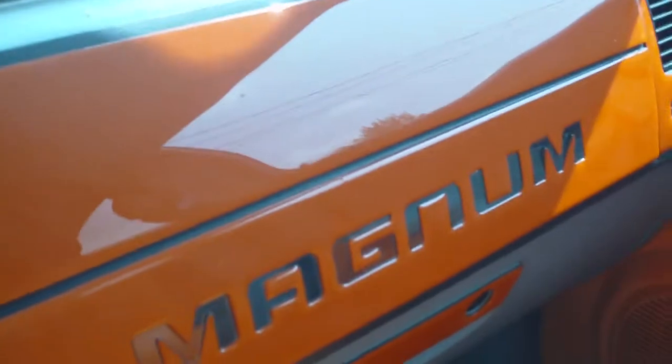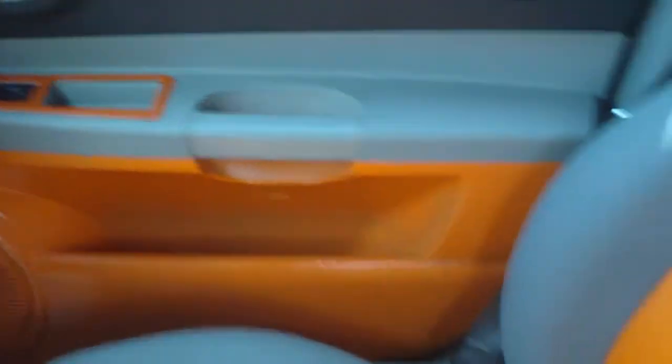Automatic transmission. You can see right here — Magnum going down the side of it, and orange as well. This car is real nice. It's completely custom again. Let you see this seat.